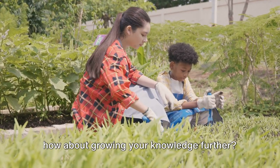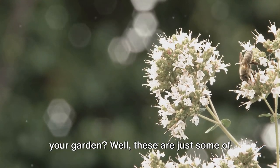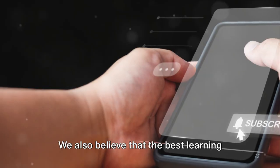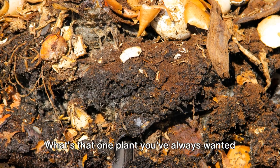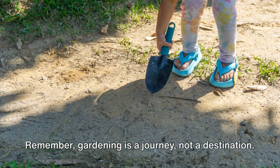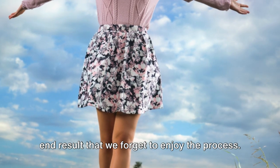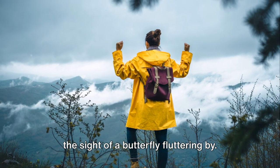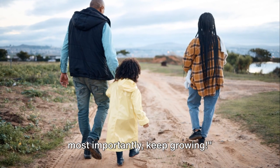And while we're on the topic of growing, how about growing your knowledge further? Have you wondered about companion planting or how to attract pollinators to your garden? These are just some of the topics we'll be covering in our upcoming videos, so don't forget to hit that subscribe button to stay updated. What's your biggest gardening challenge? What's that one plant you've always wanted to grow but haven't yet? What's your favorite garden memory? We're all ears, ready to engage, learn, and grow with you. Remember, gardening is a journey, not a destination. Enjoy the feel of the earth beneath your fingers, the scent of blooming flowers, the sight of a butterfly fluttering by. Keep experimenting, keep learning, and most importantly, keep growing.